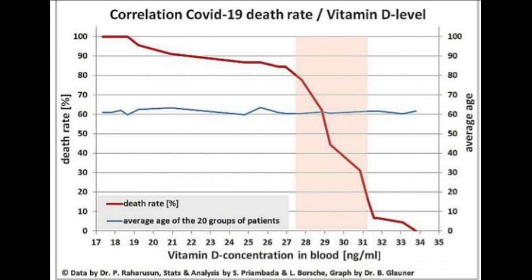Lower the levels of vitamin D in the blood, higher is the death rate. As the vitamin D levels increase in blood, those who are COVID positive, the death rate significantly comes down. So let's see how vitamin D helps in the immune functions.